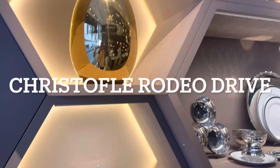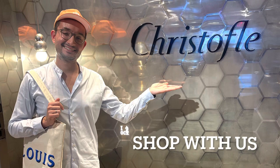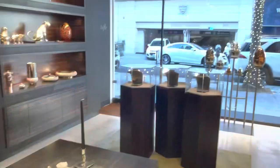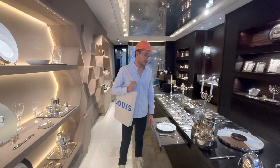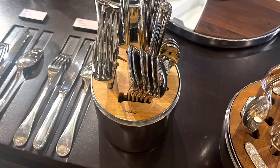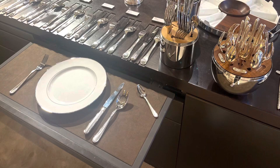Welcome to Kristofle Rodeo Drive. Let's go check this out. They do have utensils, candle holders, and stuff like that that will be preparing you for your Christmas Eve tonight. So let's give you an idea of what's going on. We are looking for really good quality utensils that will last for a long time, so we're going to check this out and see what we find.